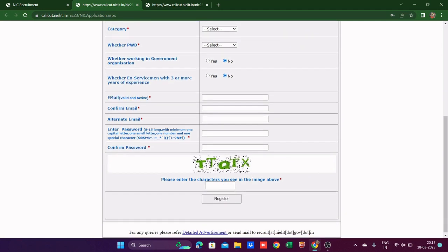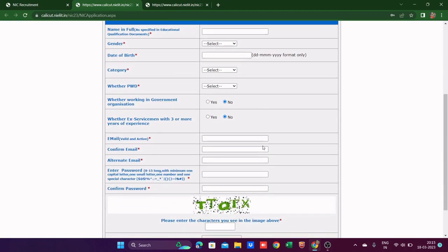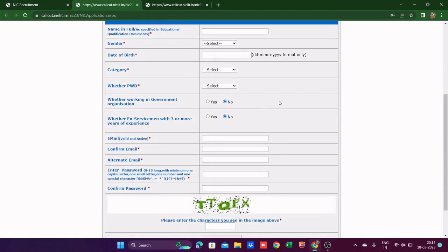You confirm the password, then fill in the CAPTCHA shown in the image above, and click 'Register.' Remember — register only once. After registering, you'll get a notification and your candidate ID will be sent to your primary email. The password you already created, so use that to log in.